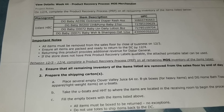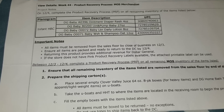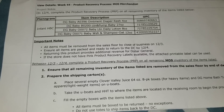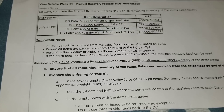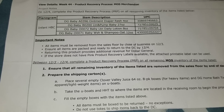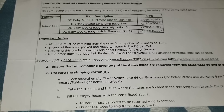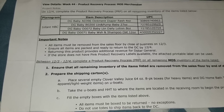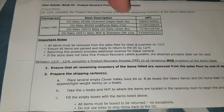Let's go over the list. First, we've got a DG Baby diaper rash ointment, four ounce. The item code on that is zero three nine six, with the UPC code ending in zero six six three.